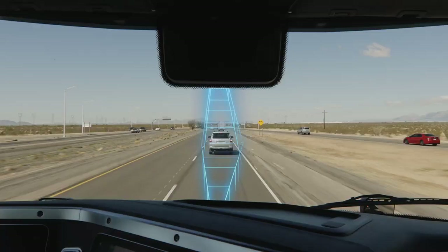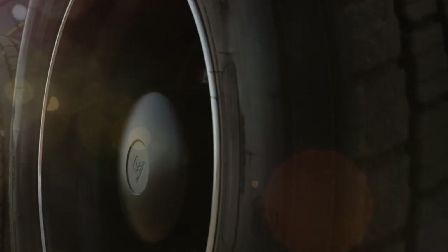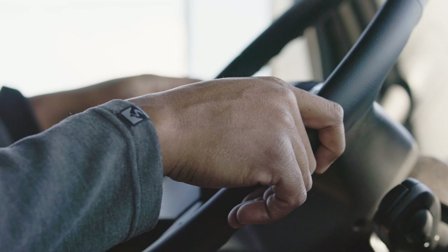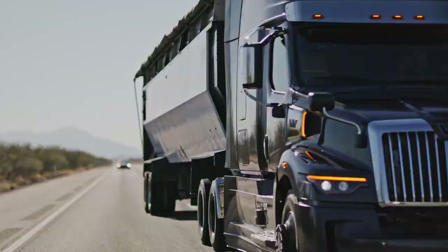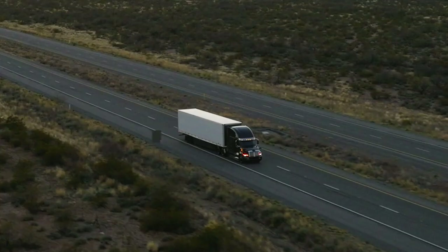Adaptive cruise control to zero, which will slow and even bring your truck to a complete stop, then begin moving again to ease driving in heavy traffic. Optional Active Lane Assist with Lane Keep Assist and Lane Departure Protection to help keep you between the lines and make maneuvering that much easier. And so much more — all designed to get everyone home safely at the end of the day.